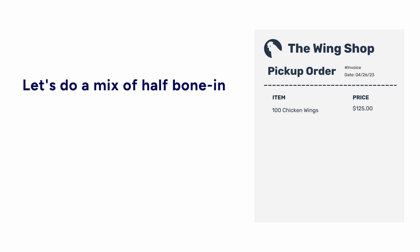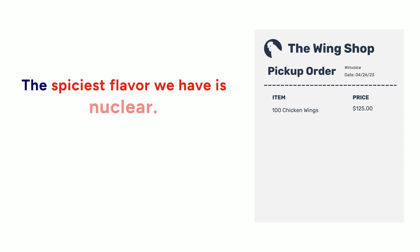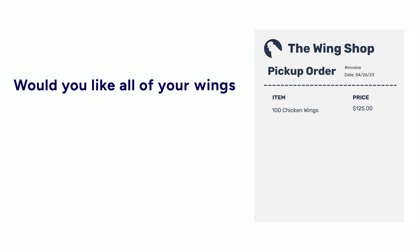Let's do a mix of half bone-in and half boneless, please. Got it. And what flavors would you like for each? I want the spiciest flavor you have. The spiciest flavor we have is nuclear. Would you like all of your wings in that flavor?